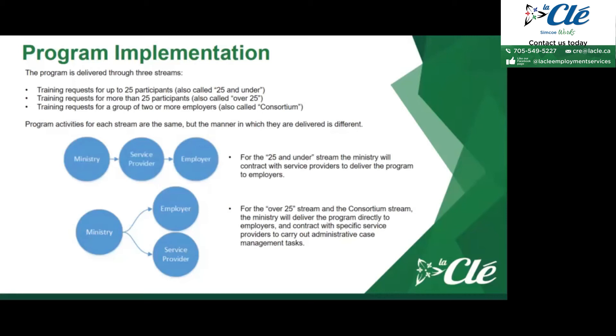The program activities for each stream are the same, but the manner in which they are delivered is different. For the 25 and under stream, the ministry will contract with service providers to deliver the program to employers. For the over 25 stream and the consortium stream, the ministry will deliver the program directly to employers, and sometimes will contract with specific service providers to carry out administrative case management tasks, such as follow-ups, checking in once training is completed, or verifying that the funding given to employers was actually used for the specified training.